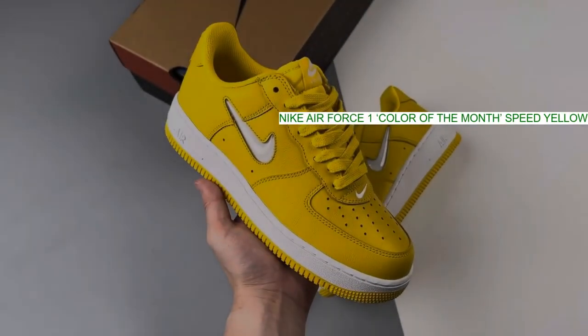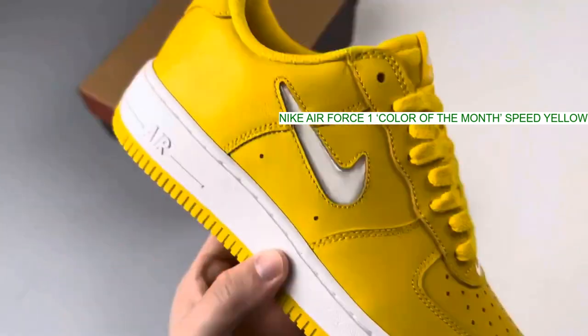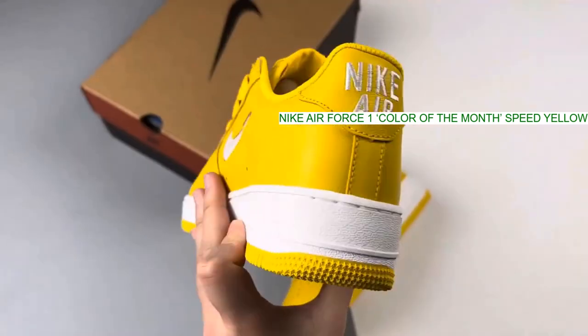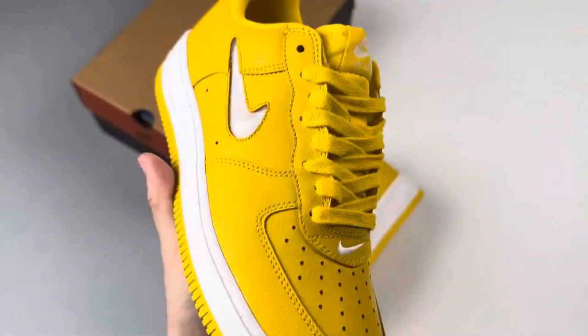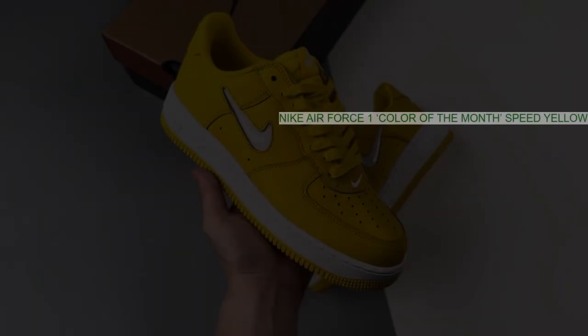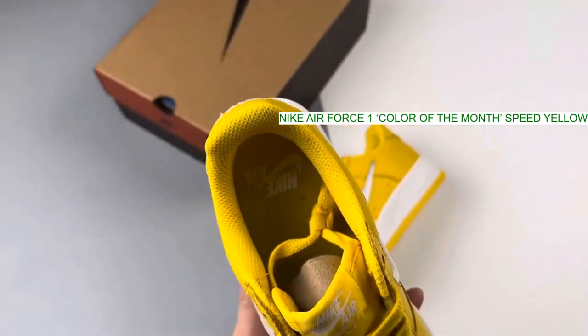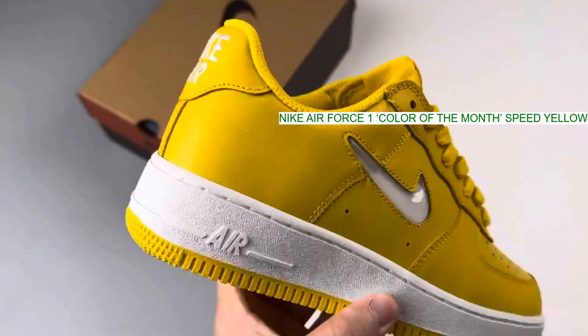If you're into colorful footwear, Nike's Air Force One low retro jewel yellow sneakers have you covered from the toes through the eyelets to the collars. The pair comes covered in premium leather that's been dyed in a striking bright yellow tone that Nike describes as jewel-like, with a signature swoosh.